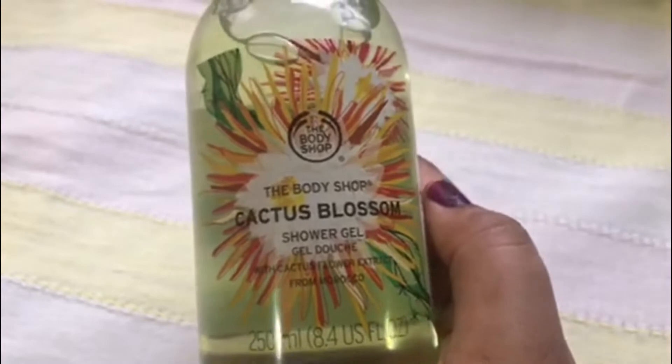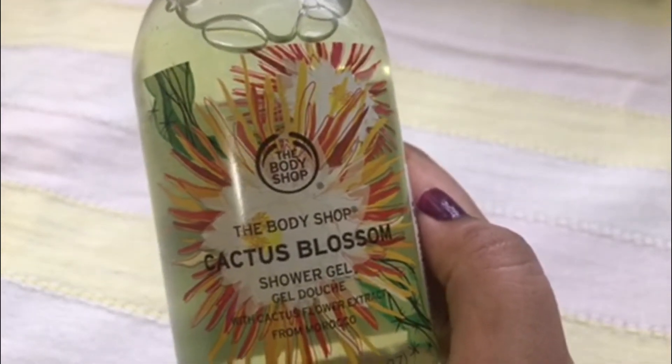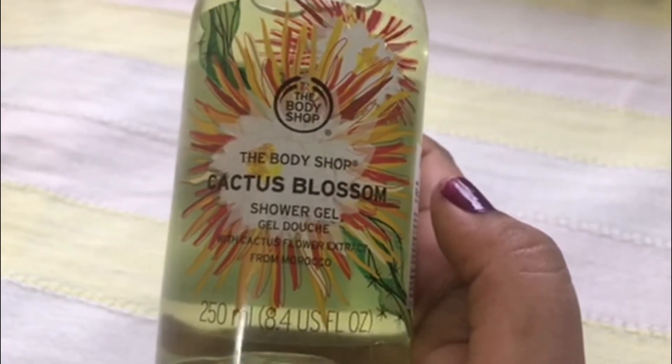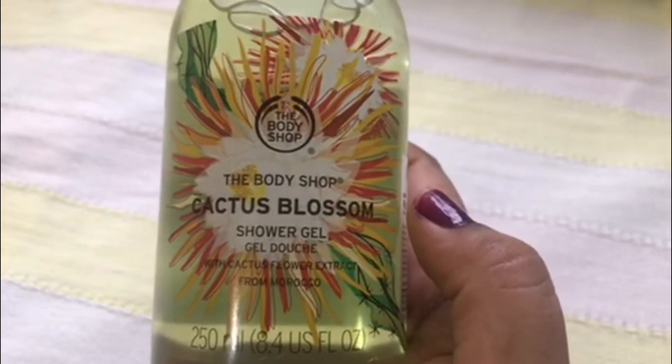The other products from the range are the body yogurt, body butter, body scrub, and the hand wash. When I first looked at the name I was a bit confused — a cactus range? — and I was very excited at the same time to try the new range.